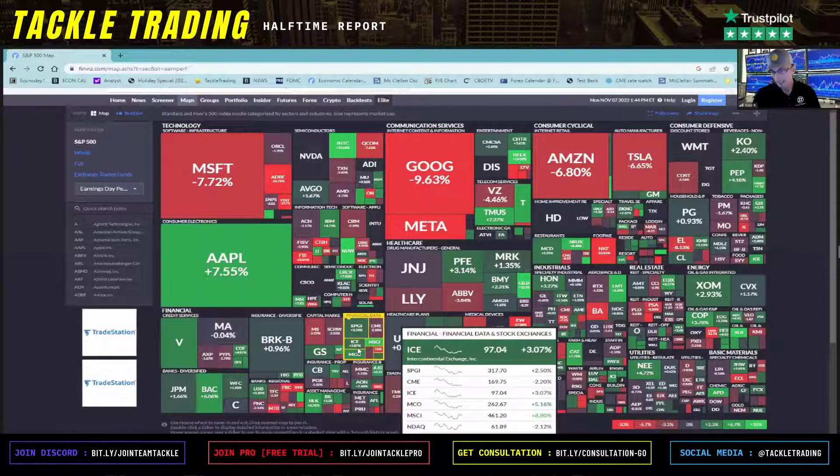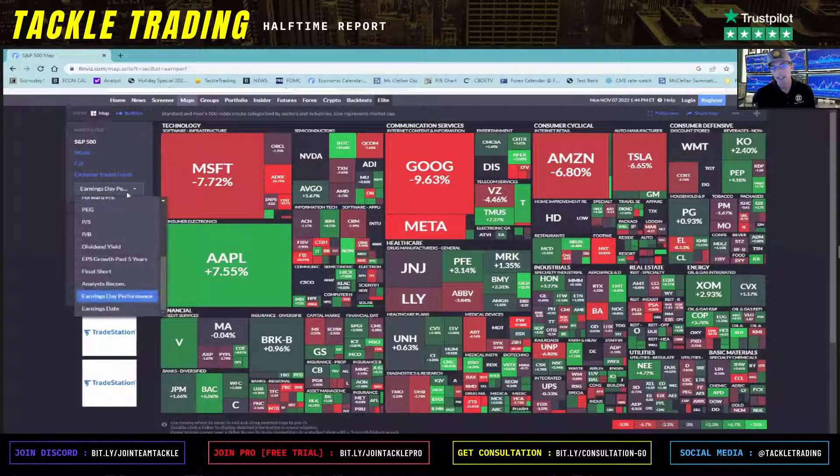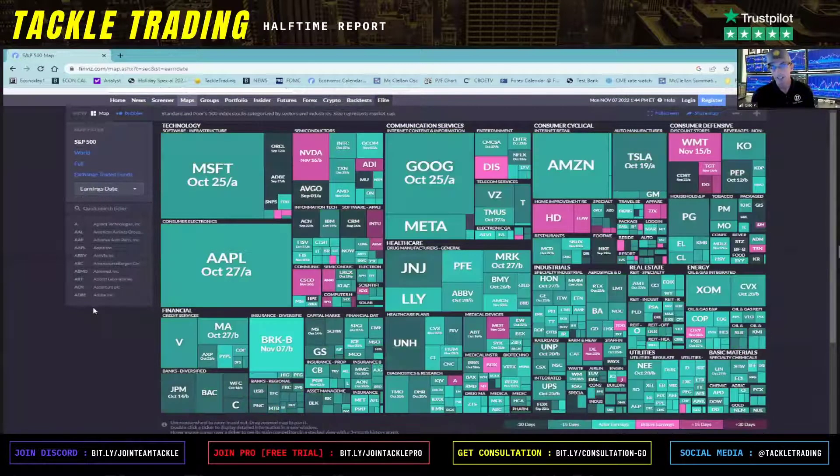Then you can go into the industry level and see a more micro view. For example, here's financial data and stock exchanges — mostly green. So you can see the earnings date performance, and right below that is the earnings date detail.